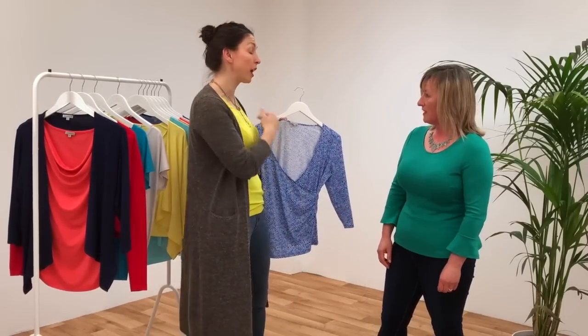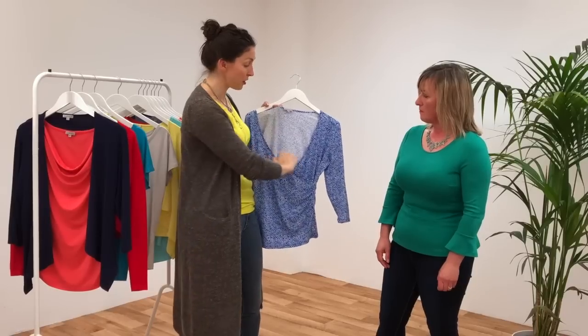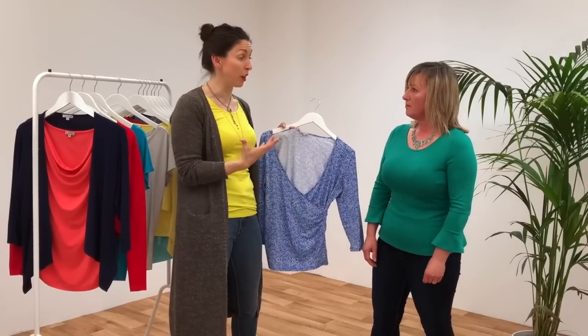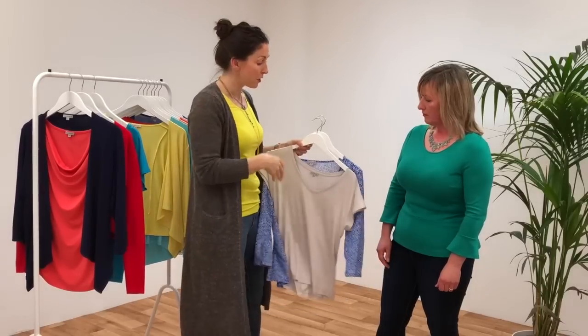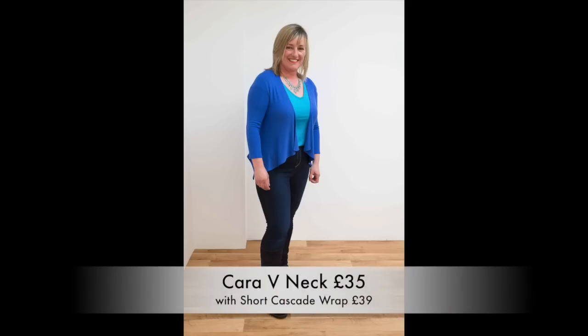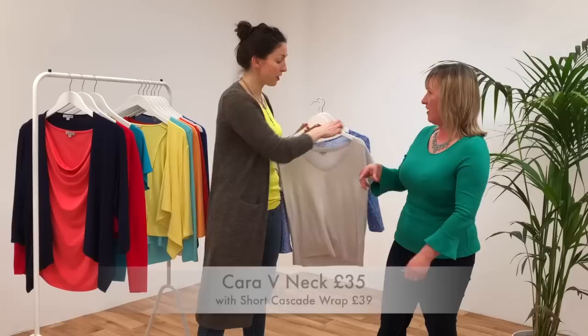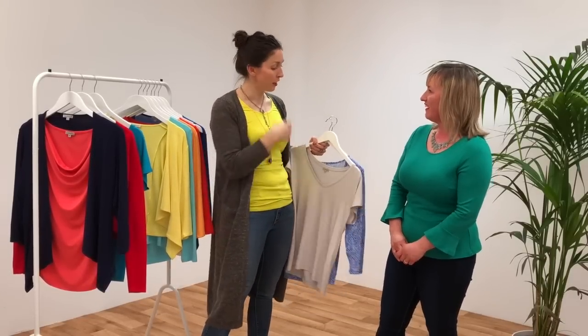We also looked at the faux wrap crossover top. We talked about wearing a camisole underneath if it felt a bit open — that keeps the lovely open neckline but makes it more suitable for everyday or office wear. It's also a great way for Springs to get another pop of color in. For a more casual option, still keeping that open neckline flattering for a larger bust, there's the cami-t, which tucks in nicely at the front with a slinky fabric and a pretty detail on the back.